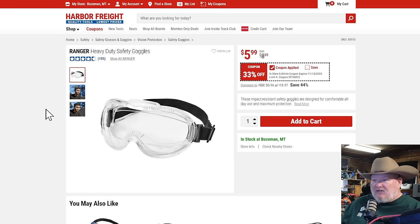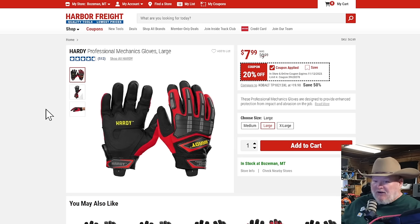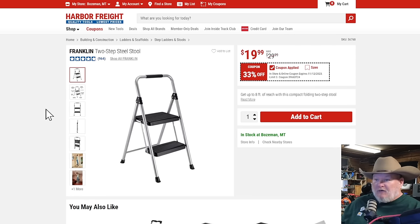Ranger heavy-duty safety goggles — $6, 33% off. Remember, your eyes will not grow back. Hardy gloves — I love the Hardy gloves. I thought nothing would get me to switch from mechanics gloves, but the Hardy gloves are fantastic. I can't remember the last time I bought mechanics gloves. They're $8 — ridiculously good, and the extra-large fits my extra-large mitts. The Franklin two-step stool — decent size, not quite as big of treads as I'd like, but 33% off down to $20. That's a good deal.